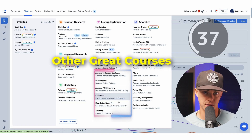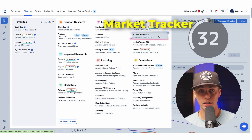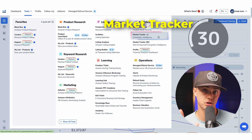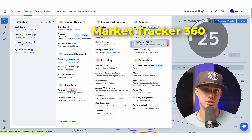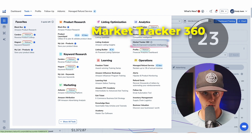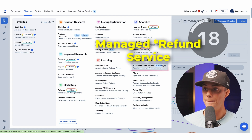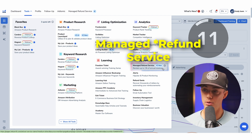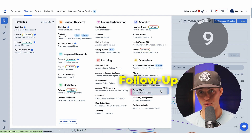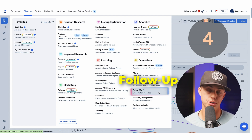There are also other great courses on specific topics. Keyword Tracker tracks your product rankings for specific keywords over time. Market Tracker monitors your niche and competitors to identify new opportunities or threats. Market Tracker 360 provides advanced market intelligence and competitive insights across multiple categories — this is an add-on cost. Profits is a dashboard to track your Amazon sales, revenue, and profitability in real time. Managed Revenue Service helps sellers recover money Amazon owes you for issues like lost inventory, damaged goods, or incorrect reimbursements. And Follow Up is an automated email marketing tool that helps you engage with customers, request reviews, and ensure better post-purchase communication.